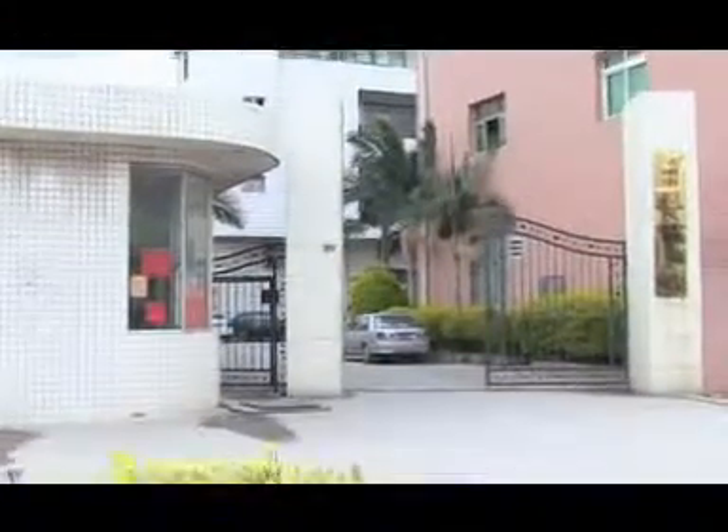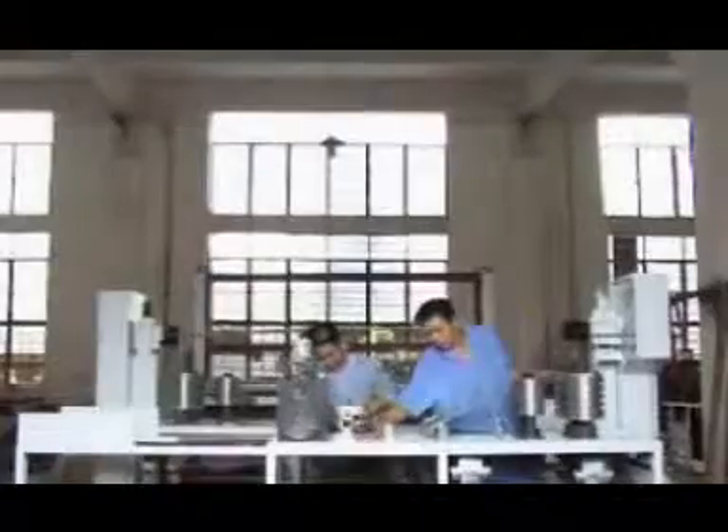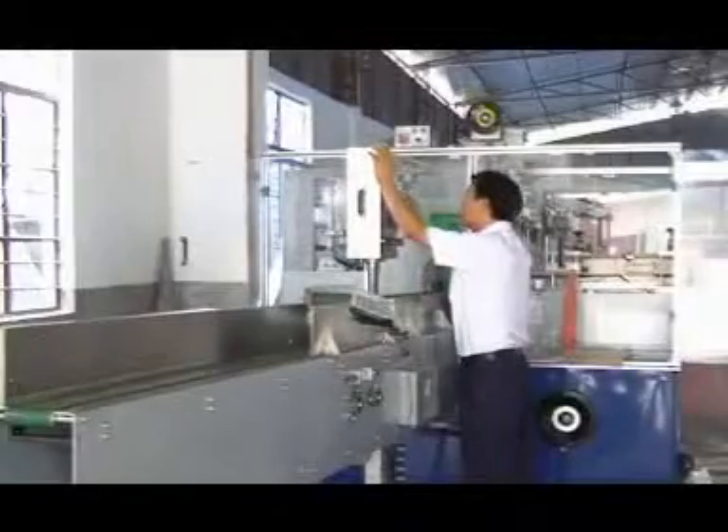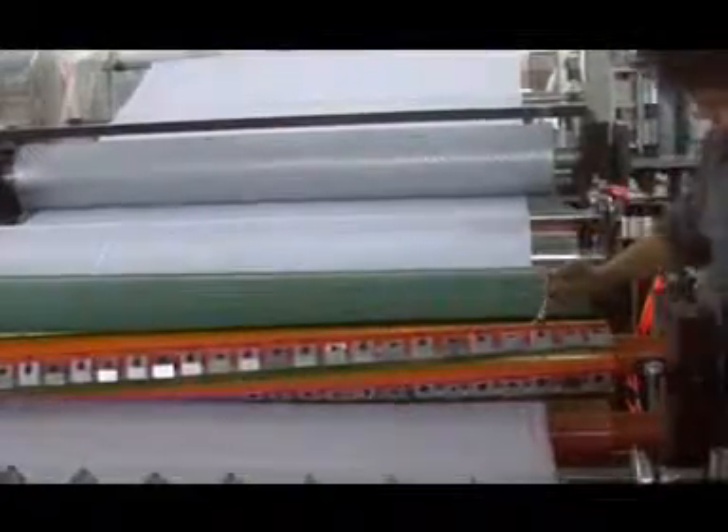Fujian Xinyuan Machinery Development Company Limited can supply customers with complete paper product processing lines. Our main units now include baby diaper machines, sanitary napkin machines, handkerchief processing machines, paper napkin machines, facial tissue machines, toilet paper machines, and paper cup coating machines.